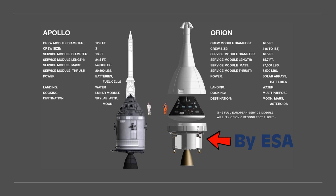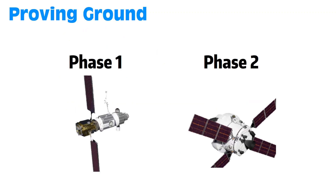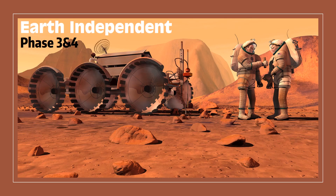Now that we know enough about the vehicles, let's talk about the timelines of NASA's plan. The plan is divided into five phases with three big milestones: Earth Reliant, Proving Ground, and Earth Independent. The stage that got us all excited is the final stage, Earth Independent, which basically means setting up a permanent base on Mars.